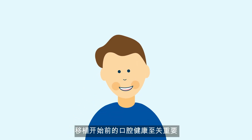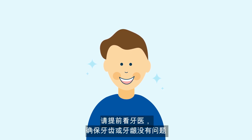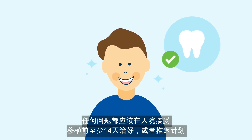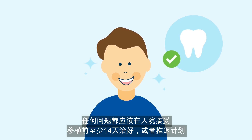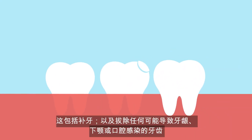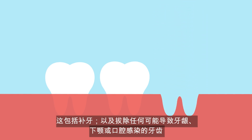Having a healthy mouth is very important before the transplant begins. Visit your dentist to ensure that there are no problems with your teeth or gums. Any problems should be corrected a minimum of 14 days before your hospital admission for the transplant. This includes the filling of any cavities and removal of any teeth likely to cause gum, jaw, or mouth infections.